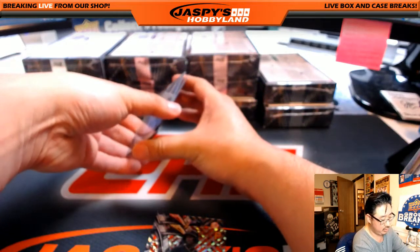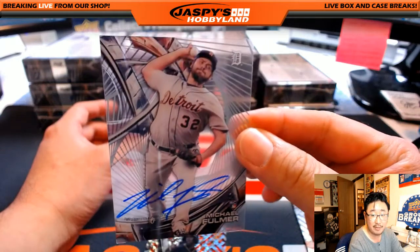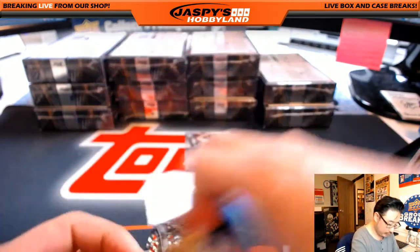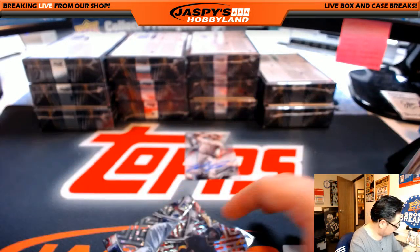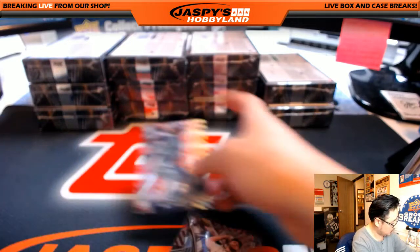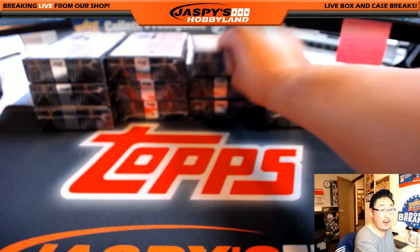This should be the auto — and it is, for the Tigers. Michael Fulmer. Nice — you can see the on-card autograph there. Very cool. Nice one, Tigers. That would be Michael Simmons with that one. All right, next box. Good start.